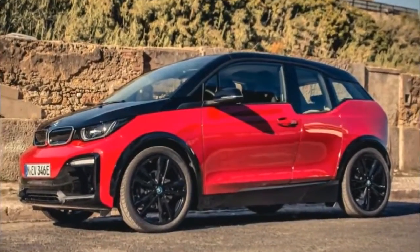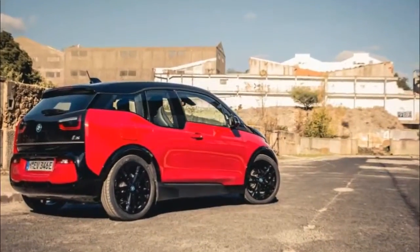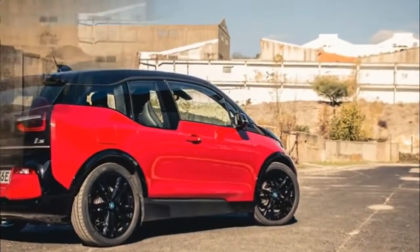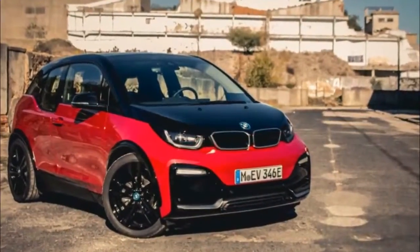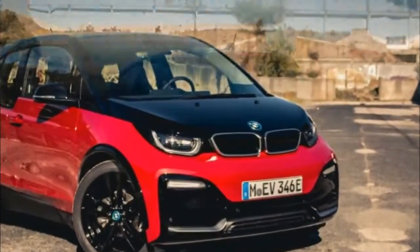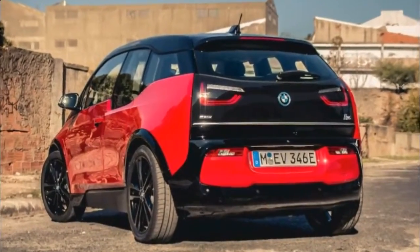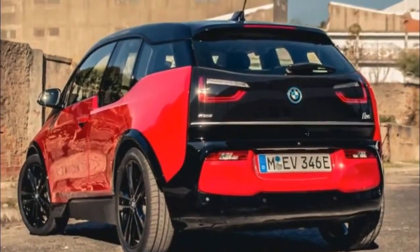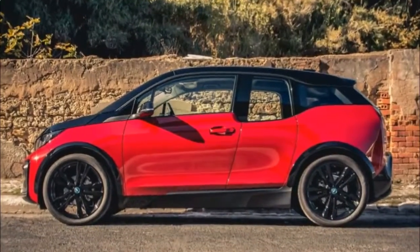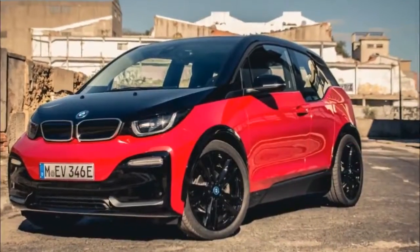After a few more runs, time with the 2018 i3s is over. At its core, it remains a small and nimble city commuter with respectable driving range, interior accommodations, and cargo-carrying abilities. The new sport model is indeed a bit more engaging to drive, but don't expect people to give up the keys to their M2s, M3s, and M4s for one.